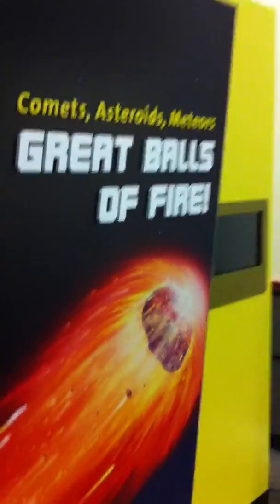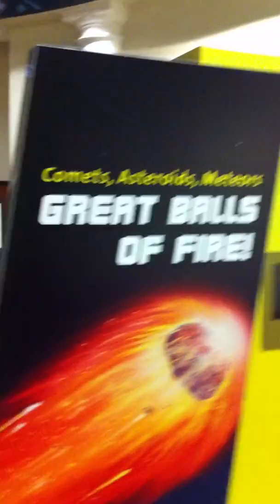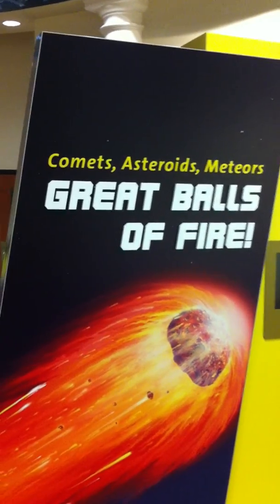We enter into an area that will have meteorites displayed here. Going into this area that is now the exhibit space — this was the former old Hudno Planetarium dome. You can see it now contains the exhibit "Great Balls of Fire," a brand new premiere exhibit. This is the first place it's ever been.